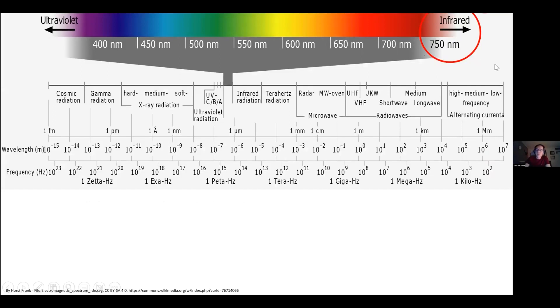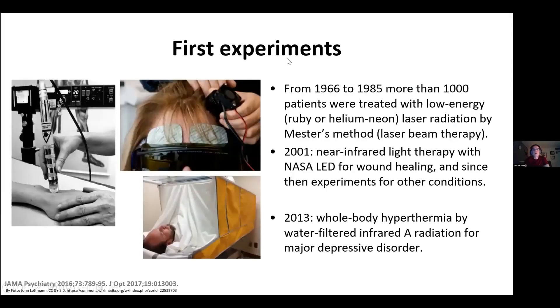Lastly, the infrared radiation part of the spectrum. First experiments started in the 1960s, from 1966 to 1985. More than 1,000 patients were treated with low-energy laser radiation by Mester's method, using a ruby or helium-neon laser for laser beam therapy. Then in 2001, near-infrared light therapy with NASA LEDs was used for wound healing, and since then experiments have extended to other conditions — LEDs can be used for this kind of treatment as well.